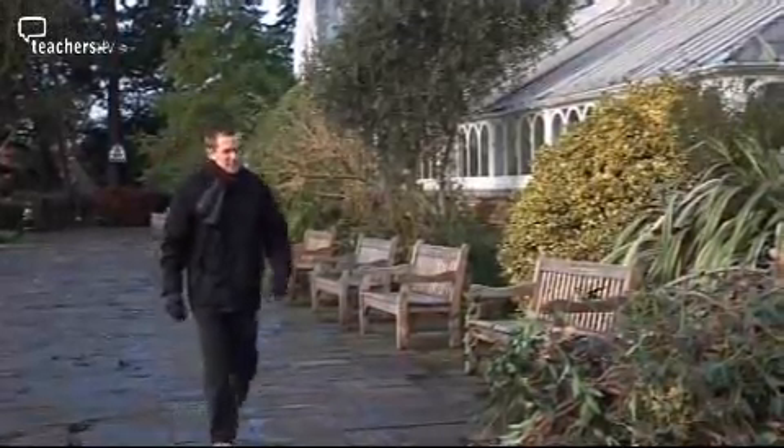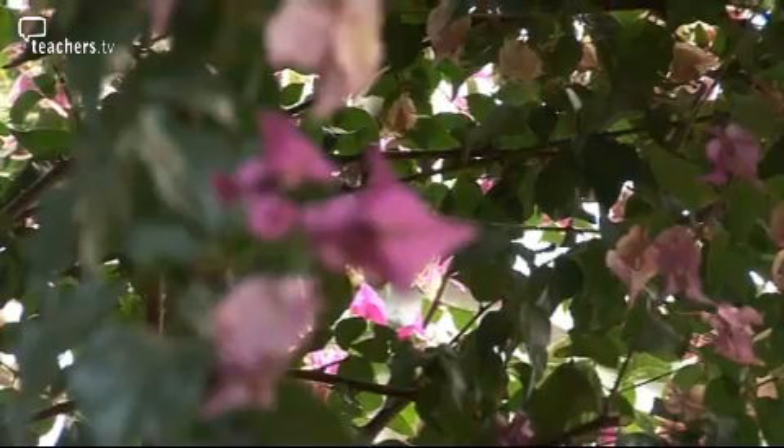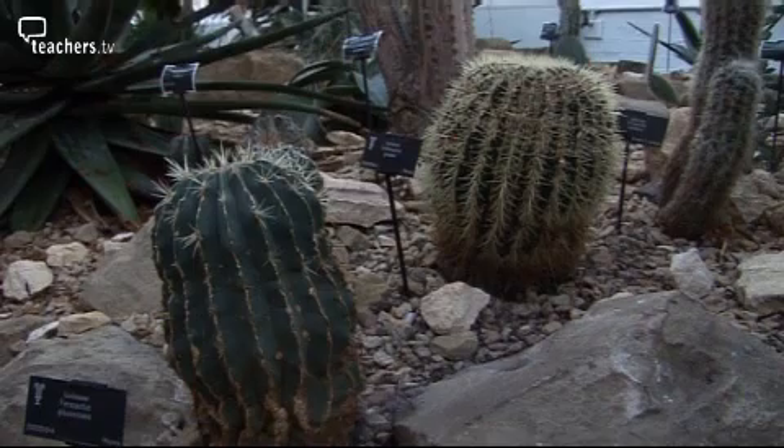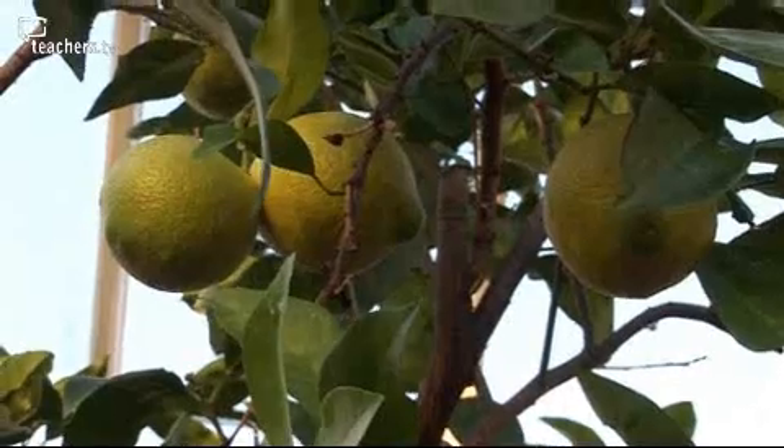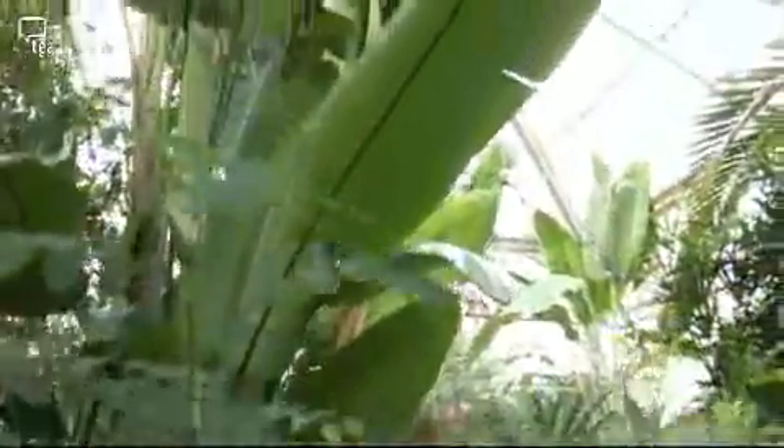Patrick has a great job. Every day he goes around the world with plants. First up: the jungle.